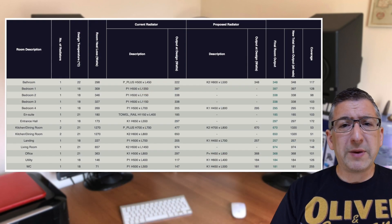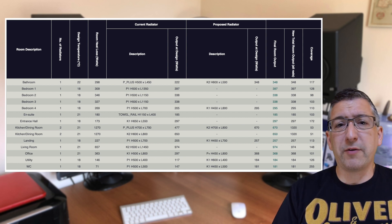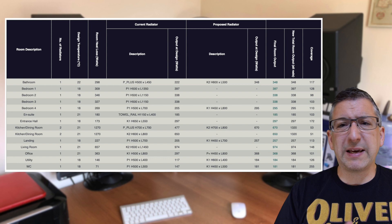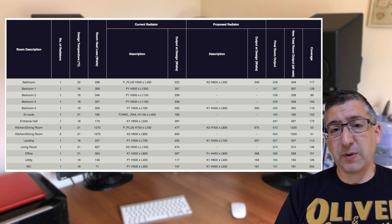The surveyor told me it could take up to 14 working days for the results to be sent to me, but they actually sent them through the next day. Here's the breakdown of the room by room heat loss calculations. You can see that they've made assumptions on the required room temperatures, with the bedrooms being 18 degrees and daytime or evening living areas at 21.